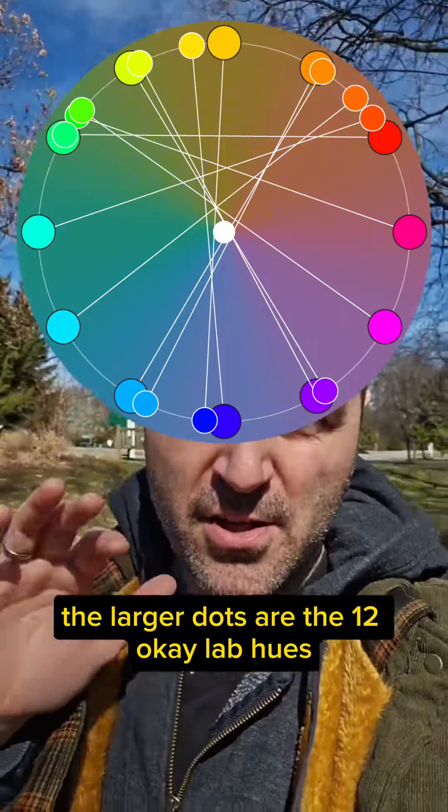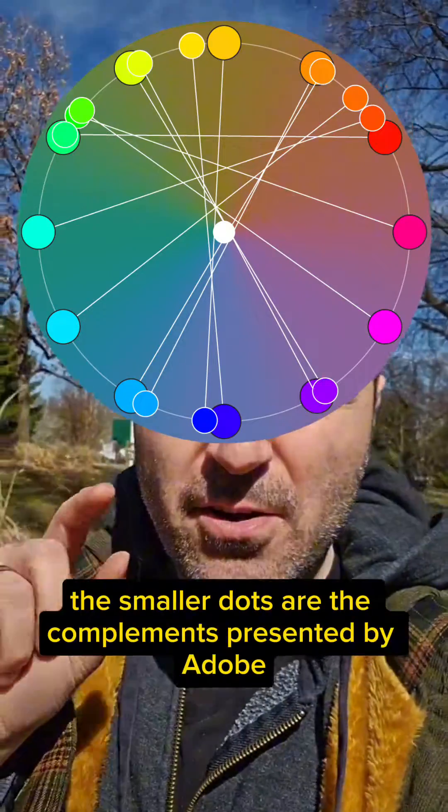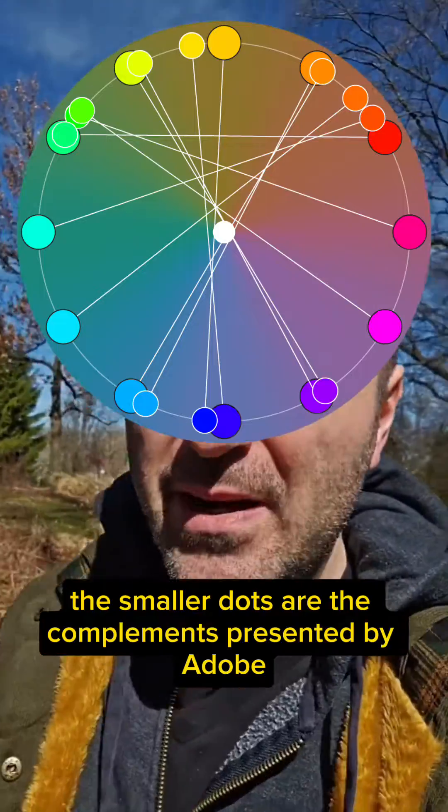The larger dots are the 12 OKLab hues. The smaller dots are the complements presented by Adobe.